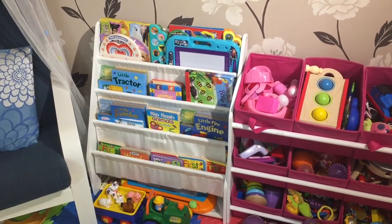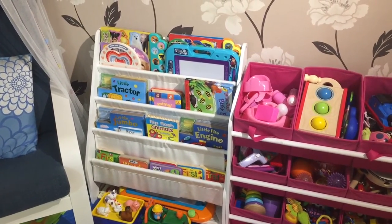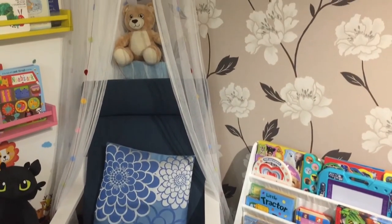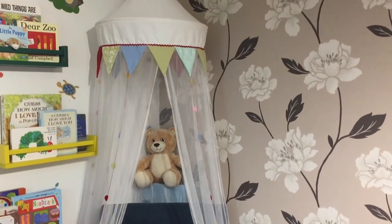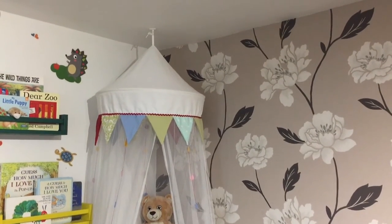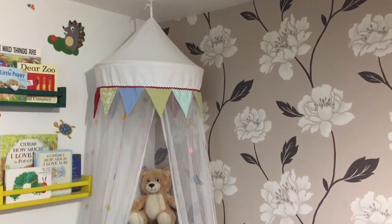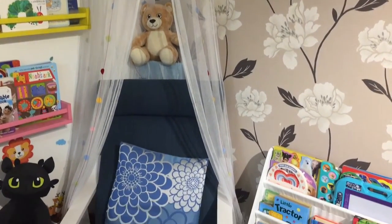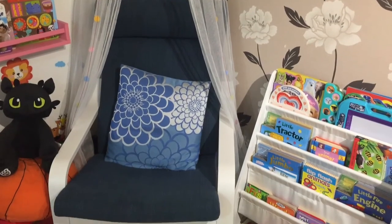We've got this gorgeous canopy — it's meant to be an over-bed canopy but we've used it here over the chair just to create a little reading nook, so that when I'm sitting here with the kids I've got a cosy place to sit and read books to them.